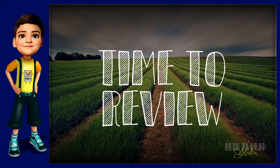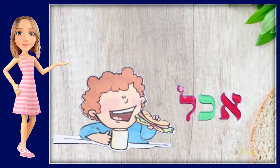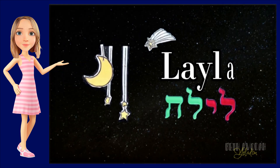Now it's time to review the words that we just learned. When you see a word pop up on the screen, shout it out loud. Here we go. Yom. Akha. Laila.